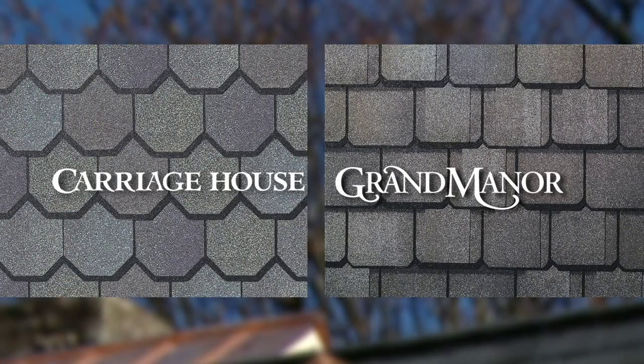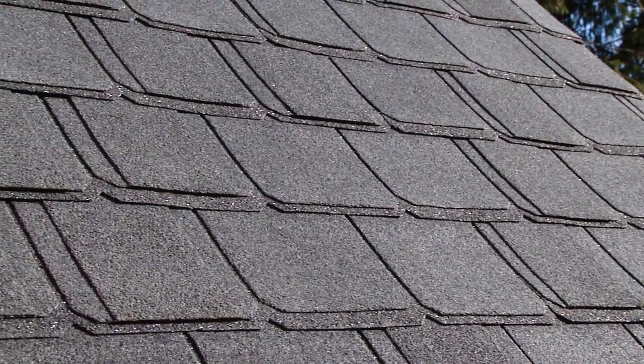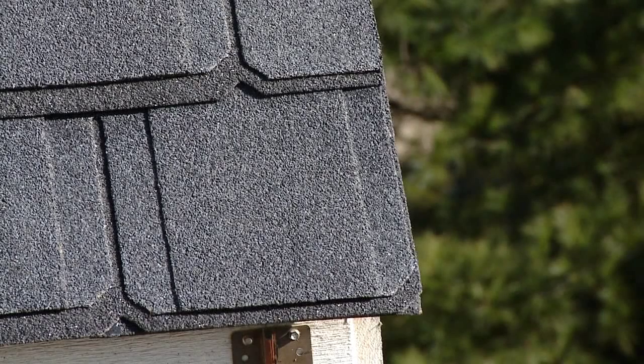The Grand Manor and Carriage House are made with two full base shingles. They're oversized 18 by 36 inch shingles and they're laid at an 8 inch exposure. Each full shingle takes five nails.